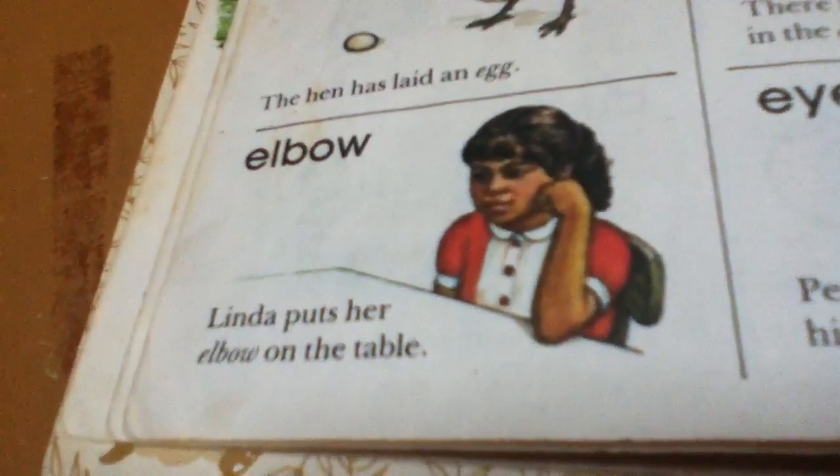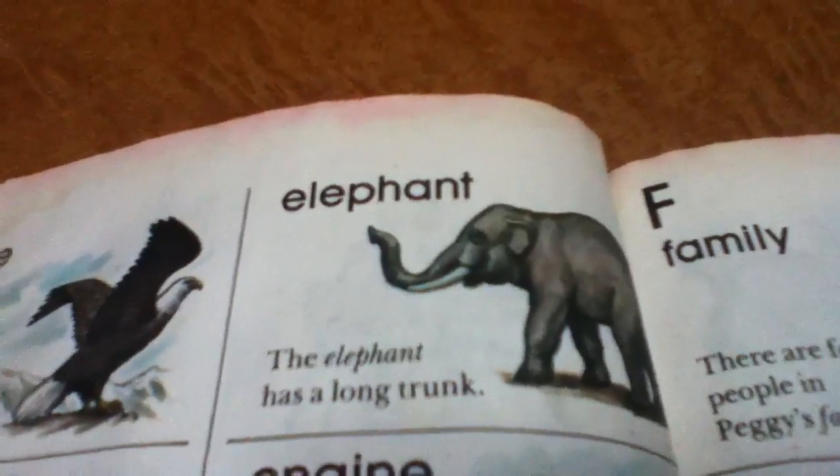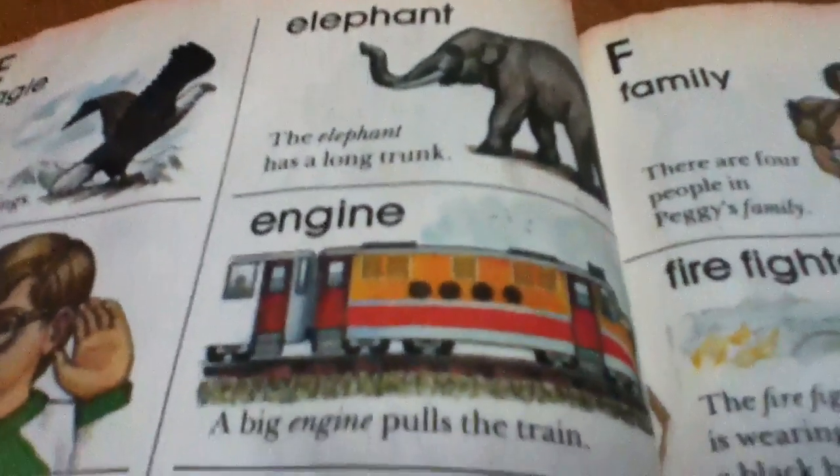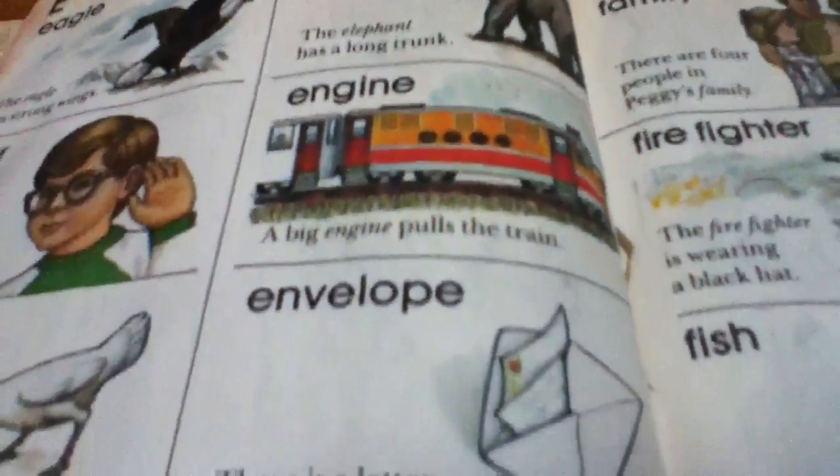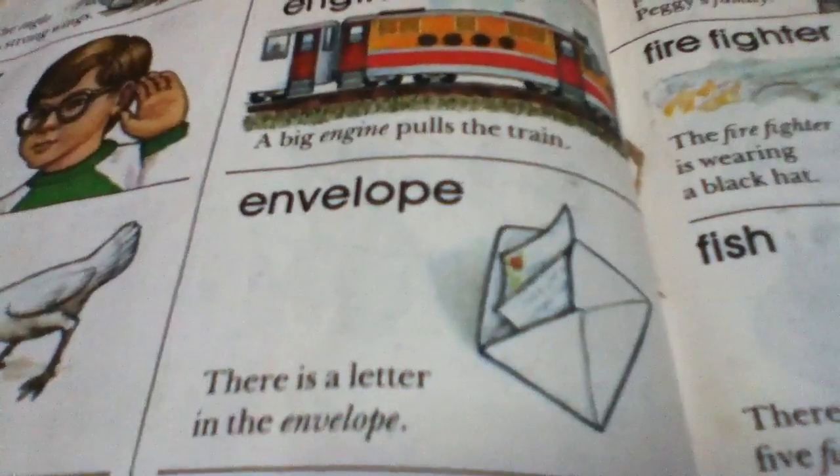Elbow. Linda puts her elbow on the table. Elephant. The elephant has a long trunk. Engine. A big engine pulls the train. Envelope. There is a letter in the envelope.